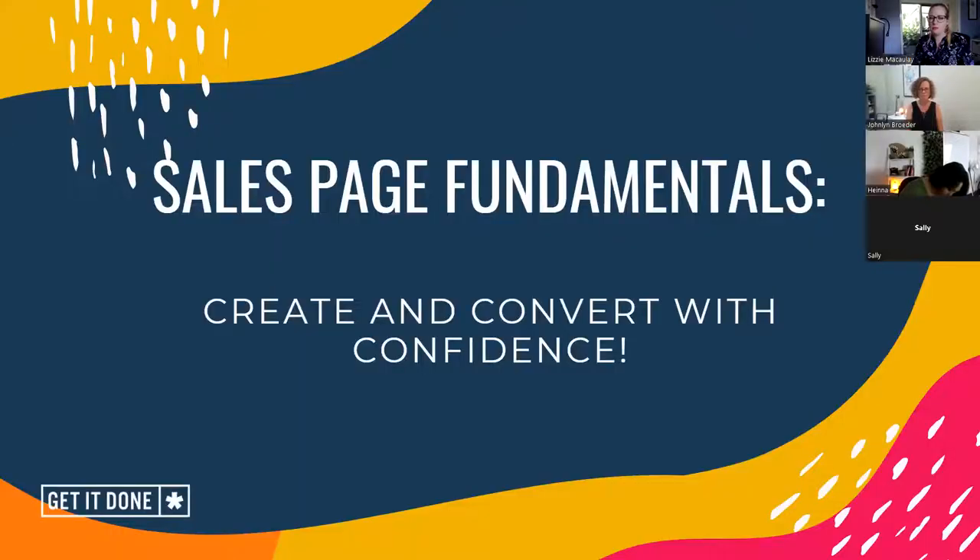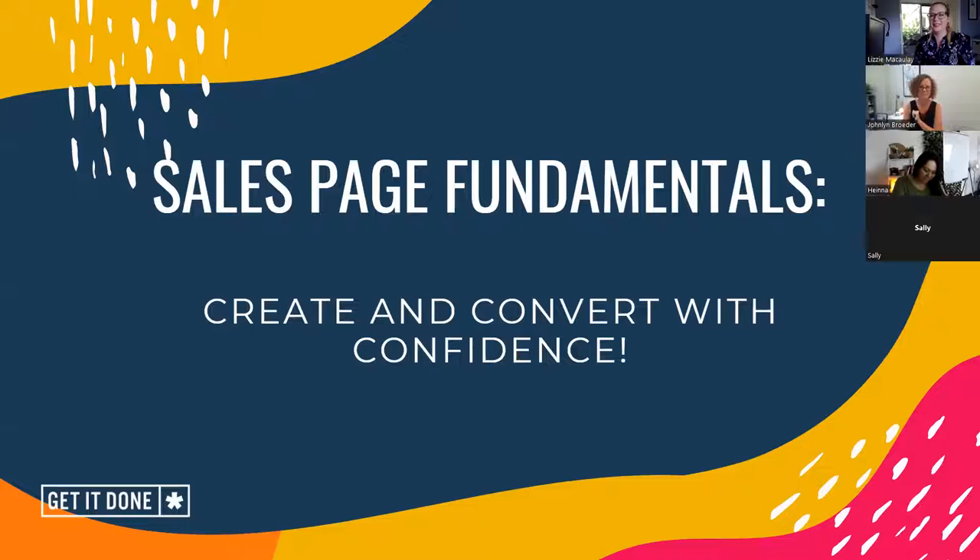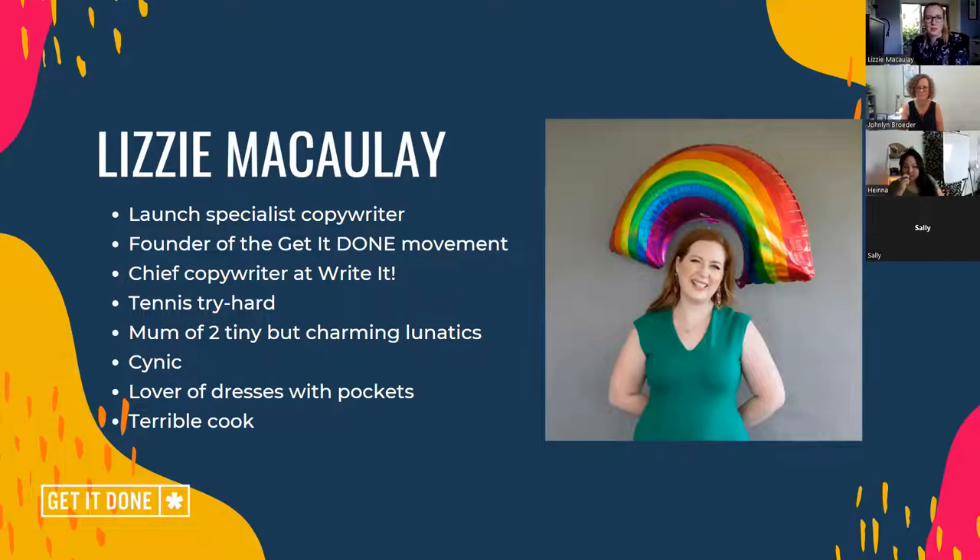I'm going to share my screen. I did share the right one. It's been a long day already. Sales page fundamentals. Who am I? I am Lizzie McCauley. I am the chief copywriter over at Write It. I'm a launch copy specialist. I help you figure out who you are, what you're doing, who you're doing it for, and help you devise all of the elements you'll need to launch your business, product, or service successfully. I'm a bit of a tennis try-hard — love it, crap at it, love it anyway. Mom of two tiny but very charming lunatics, a bit of a cynic, lover of dresses with pockets, and admittedly not as good a cook as I would like to be.